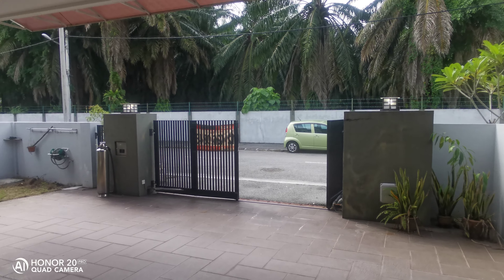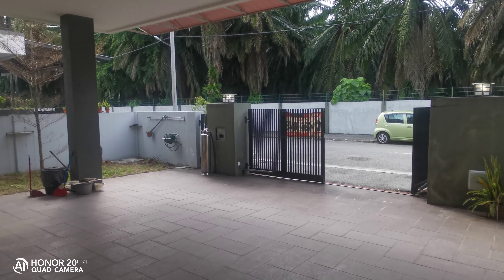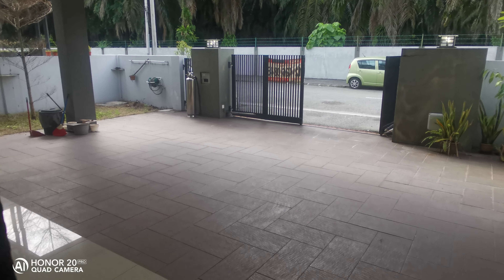Good day, everyone. Welcome to this beautiful semi-detached house located at Glebang.